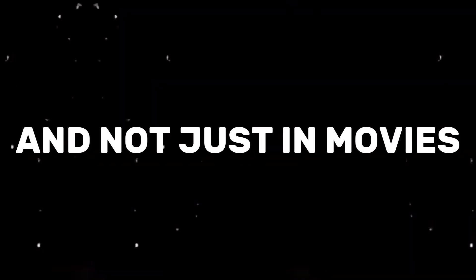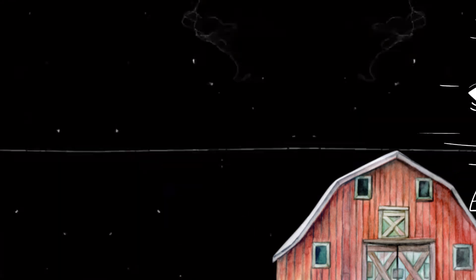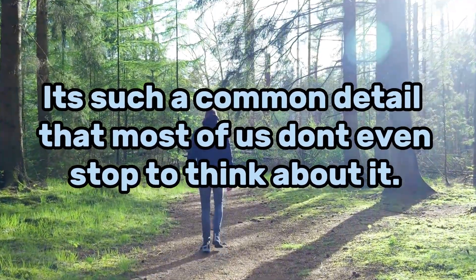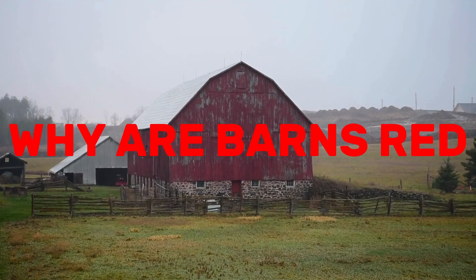We've all seen it in movies, and not just in movies. If you've spent time in the countryside, visiting family, or driving through farm country, you've definitely noticed it too. And let's be honest, it's hard to miss. Barns are almost always red. It's such a common detail that most of us don't even stop to think about it. But have you ever asked yourself: why are barns red?